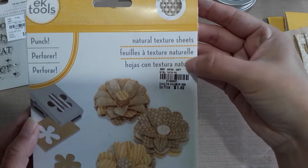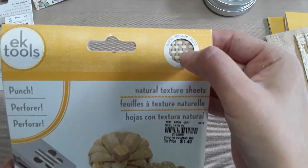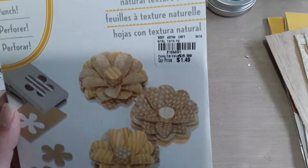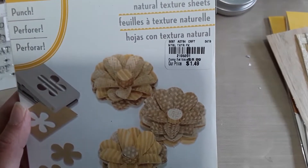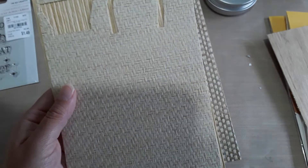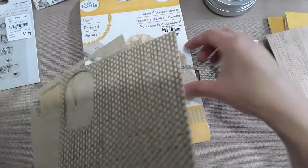I picked up EK Tools natural texture sheets — I just thought they were super cute. I paid $1.49 and the SKU is 2-1-0-6-0-9-1. You get three different patterns in the pack, and I'm going to show you what they look like. I already cut some pieces so you can see.